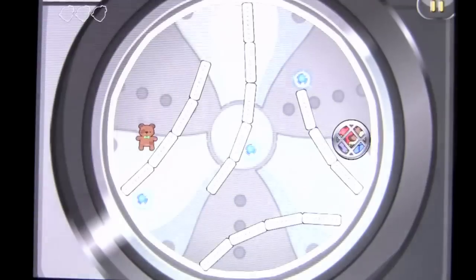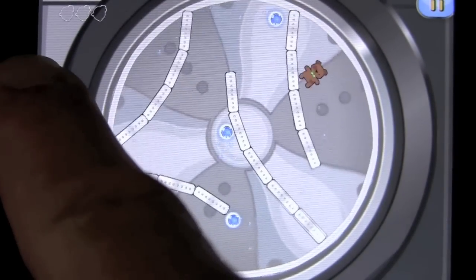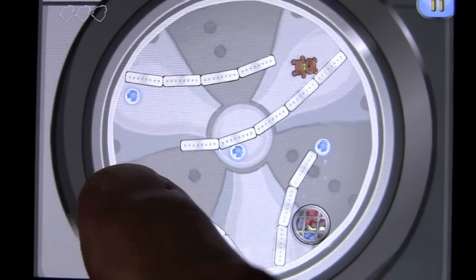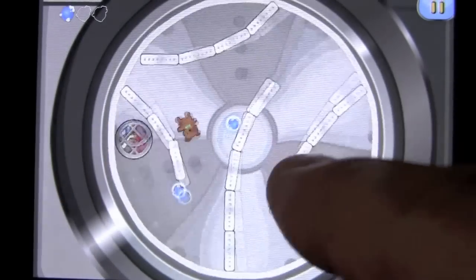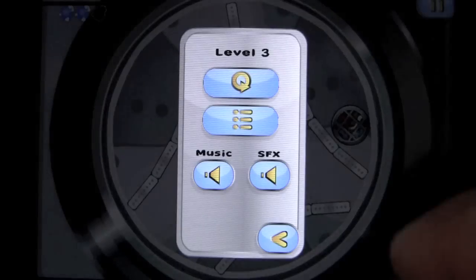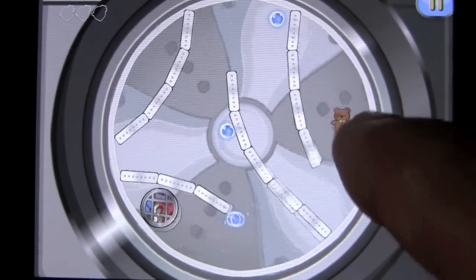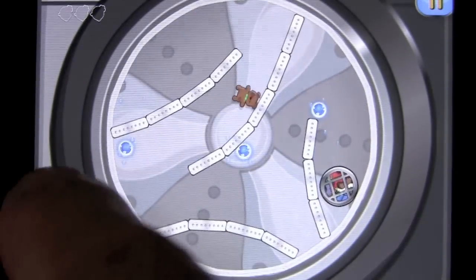We'll do one more level of the easy stuff and I'll show you the harder stuff. The idea is to watch the physics as you can see by spinning the tumbler of the washing machine and get your little teddy bear. You want to get the detergent — super fail on my part. I'm going to redo this level, let's just start over. I'm going to try to do this in super fast mode.